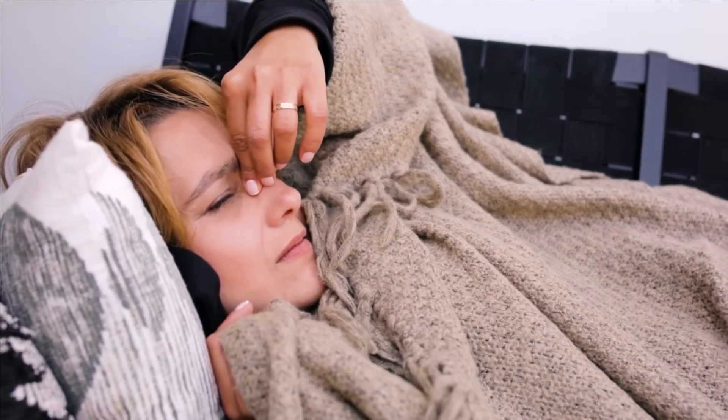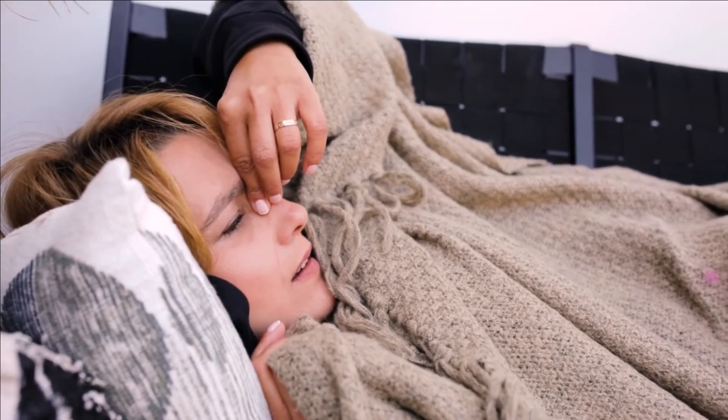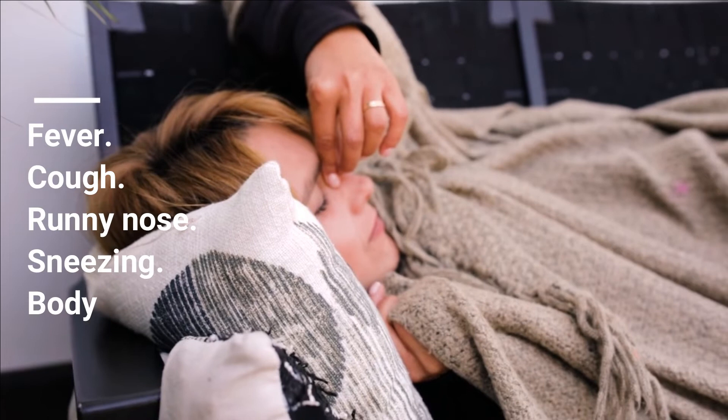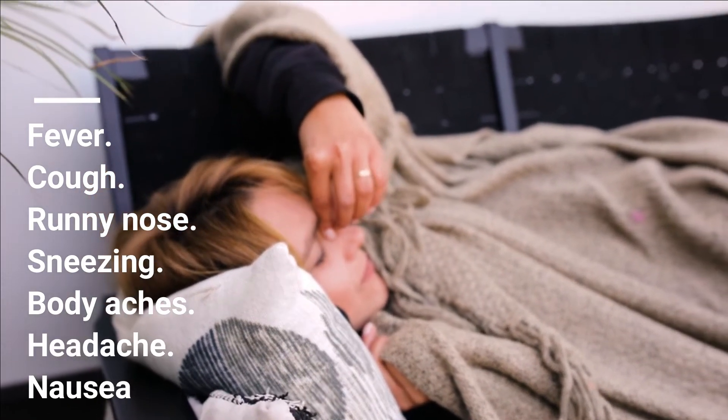Infections causing a sore throat might result in other signs and symptoms, including fever, cough, runny nose, sneezing, body aches, headache, and nausea or vomiting.